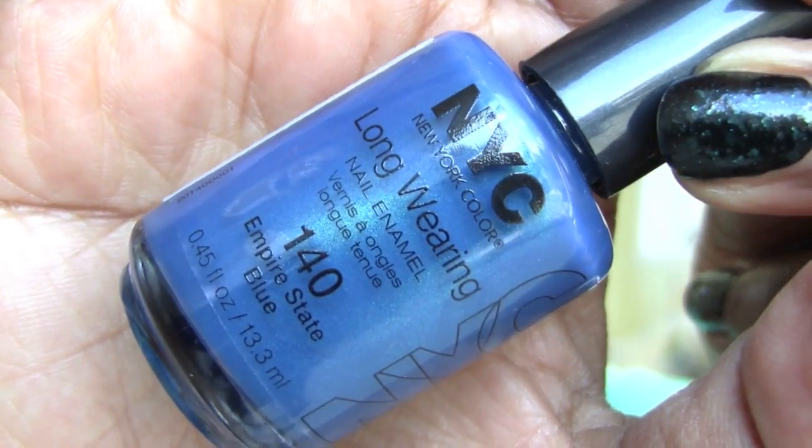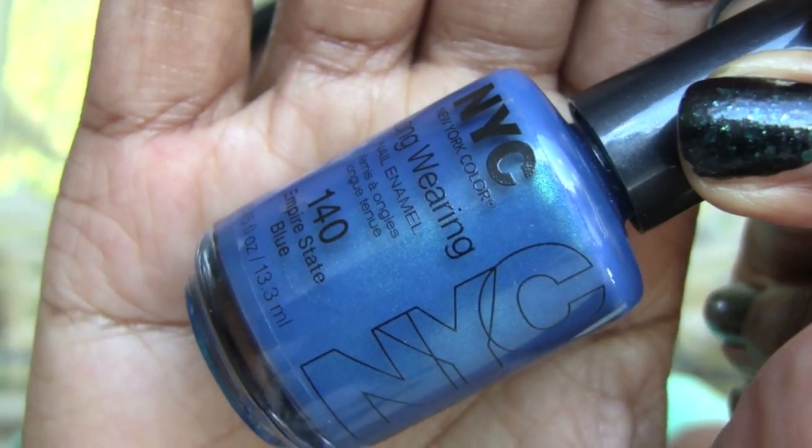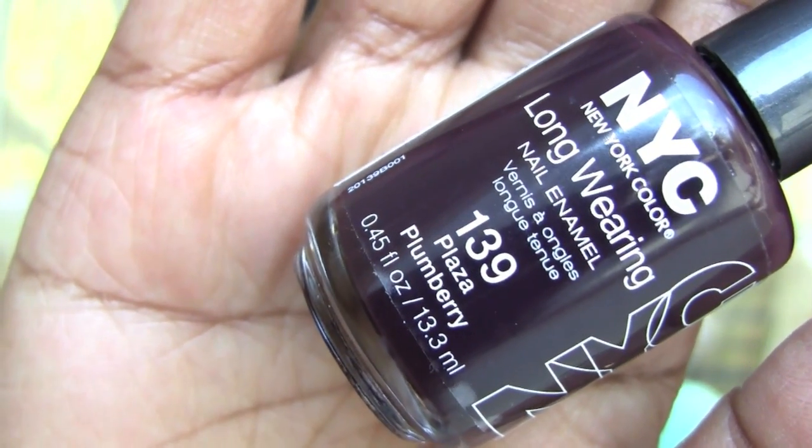The thing I racked up the most on is nail polish. New York Color — I've tried a bunch of their colors, probably have three in my stash and I wanted more. These colors are regularly $0.99 and I got them for $0.59 each. First one is Empire State Blue, number 140 — just so freaking beautiful. The next one, Plaza Plum Berry, is really pretty and deep, almost looks black. Only up close can you see it's kind of a purpley berry tint.